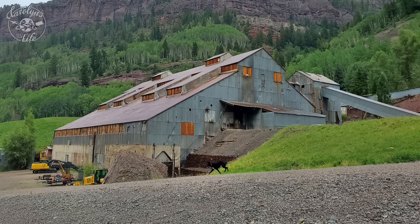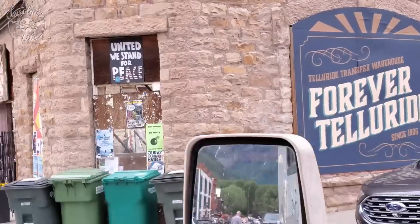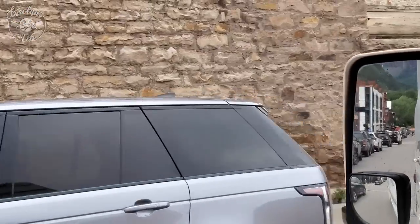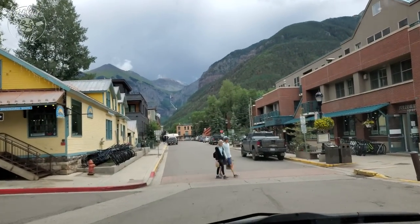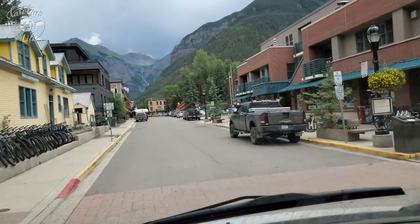Telluride even attracted some of the most notorious outlaws of the Old West. The success of the mining town encouraged Butch Cassidy to come to town and rob the San Miguel National Bank in downtown Telluride in 1889. Legend has it that he made off with the entire mining payroll of more than $20,000.